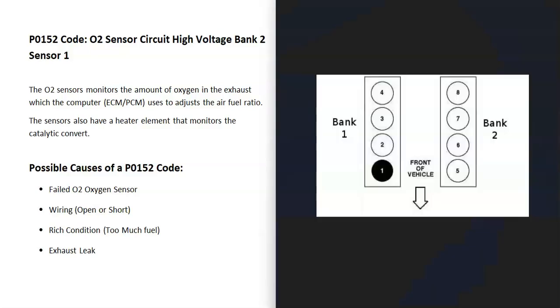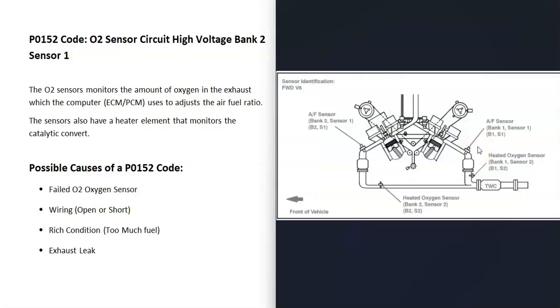If you have a V6 or V8 engine, you're going to have two banks. Bank one is always the side of the engine with the number one cylinder, and the opposite is bank two. Sensor one is always going to be before the catalytic converter — also called the upstream — and sensor two is located after the catalytic converter or right on it. It can be a good idea to get a diagram of where all your sensors are located on your particular vehicle, since there can be some differences. For example, this is a 2007 Camry with a 3.5 liter V6, and that bank two sensor one is going to be right here, located before the catalytic converter — the one the computer has seen a problem with.